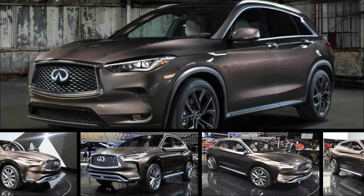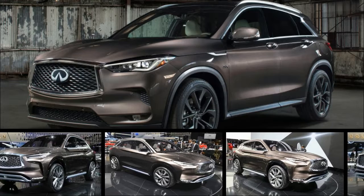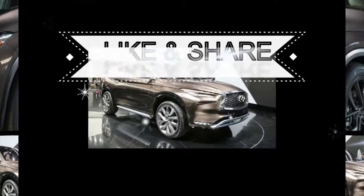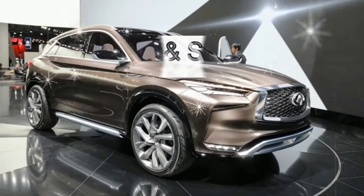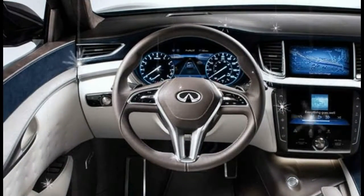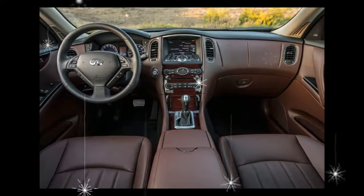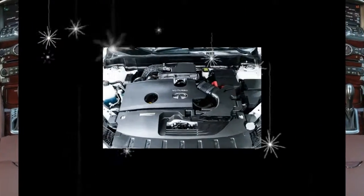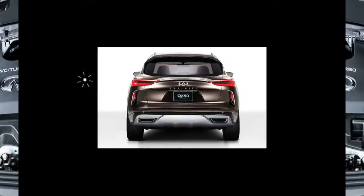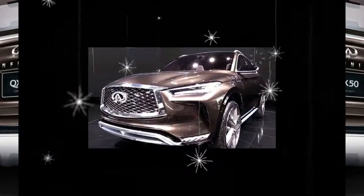Some questions don't arise naturally. What would Moses have done with a tablet computer instead of stone tablets? Would a horse still be a horse if it had toes instead of hooves? What would it be like if Infiniti stretched the QX50's wheelbase by 3.2 inches? The difference between those first two rhetorical questions and that last one is that Infiniti has in fact gone and stretched the QX50's wheelbase by 3.2 inches for 2016.